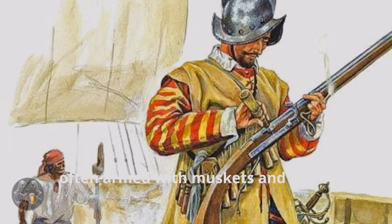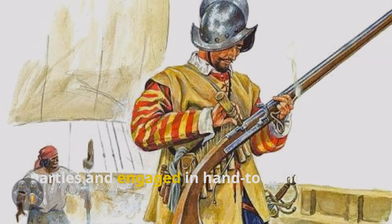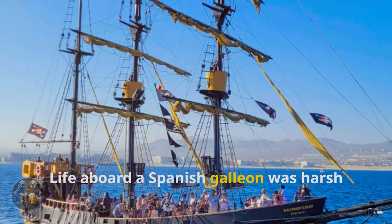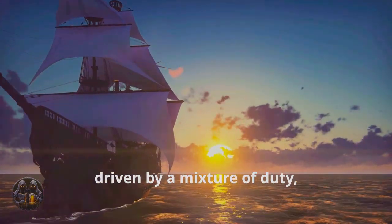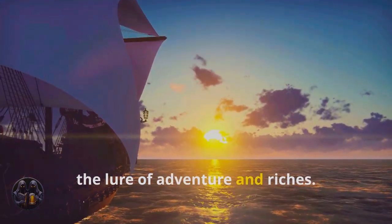Soldiers, often armed with muskets and pikes, provided protection against boarding parties and engaged in hand-to-hand combat when necessary. Life aboard a Spanish galleon was harsh and unforgiving, yet these men sailed on, driven by a mixture of duty, ambition, and for some, the lure of adventure and riches.